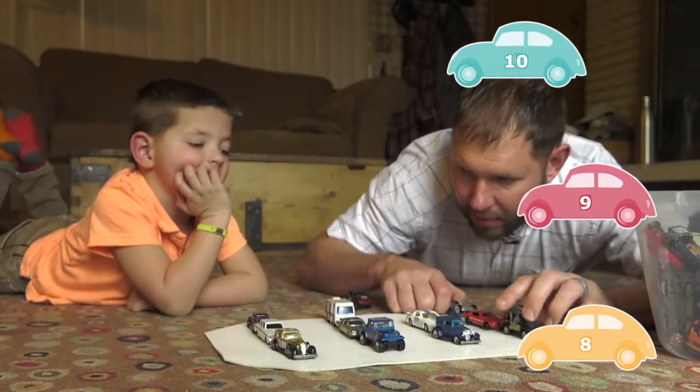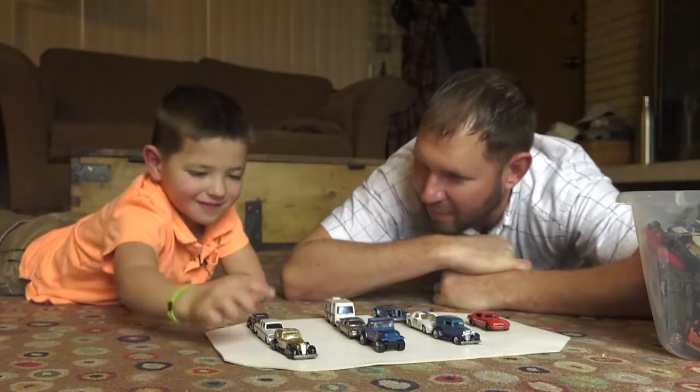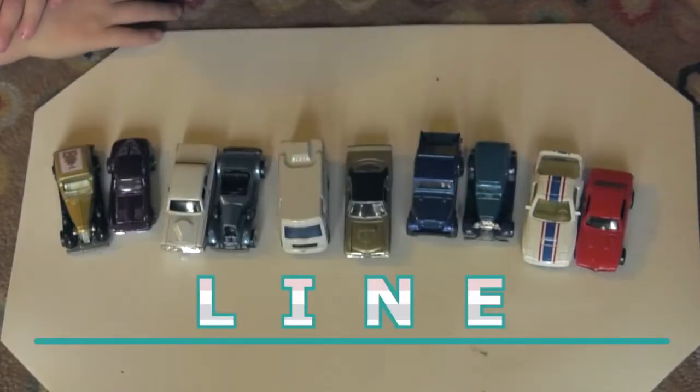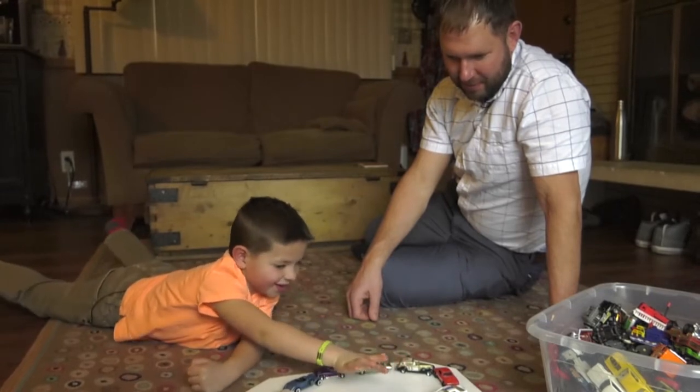Mom and Dad, move the cars into a different configuration and have your child count them again. One, two, three. And what if they're in a line? Or a circle? Practice makes perfect. Eight, nine, ten.